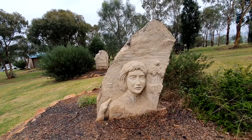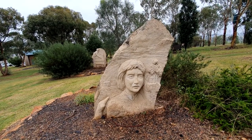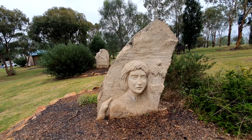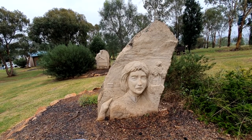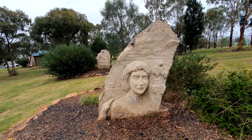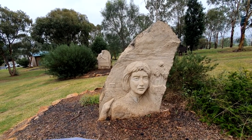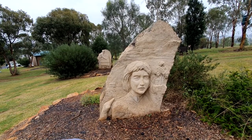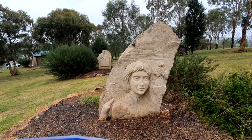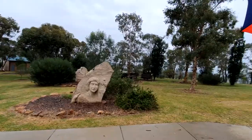This is the Pioneer Woman. The early settlers brought their wives and children to the Gunnedah district. The pioneer woman as depicted on this stone suffered great hardship, facing a harsh environment, loneliness and isolation. Despite the social restrictions of their time, they all left a lasting mark on this land.